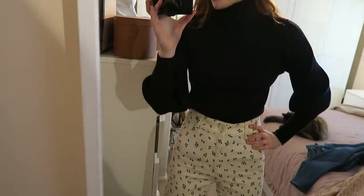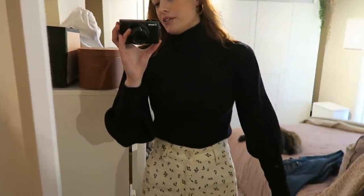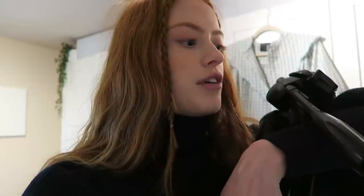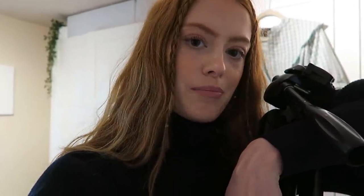I changed my outfit. I'm wearing my Sefin jumper and then these floral Zara jeans which are super high-waisted. Grabbed the tripod - now let's go pack some orders. Oh, I need to tidy first.